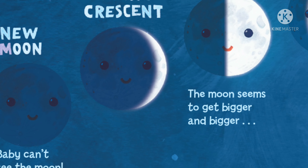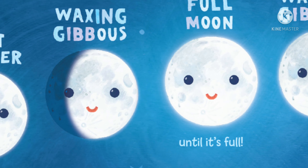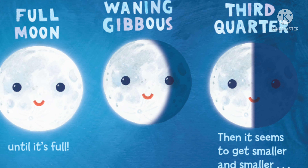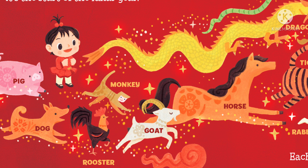Some nights, Baby can see the entire bright half of the moon. The moon appears full and round in the sky. Other nights, Baby can see only some of the bright half. The moon looks like a different shape. The changing shapes are called lunar phases.